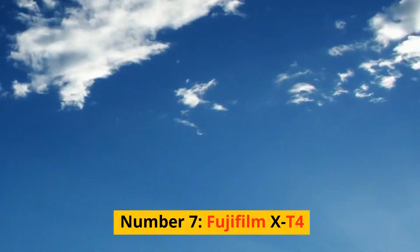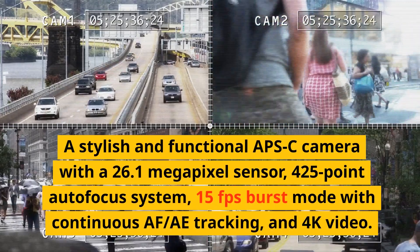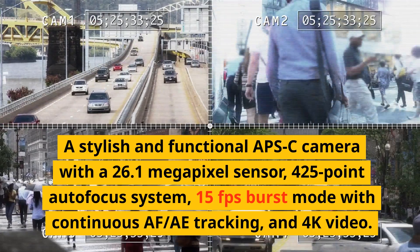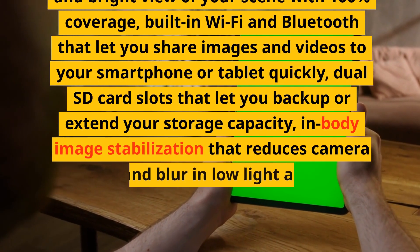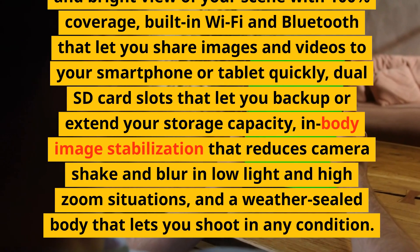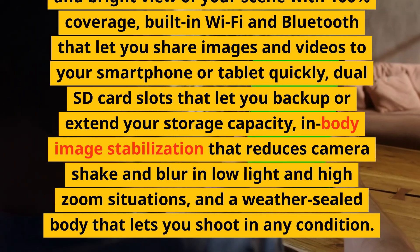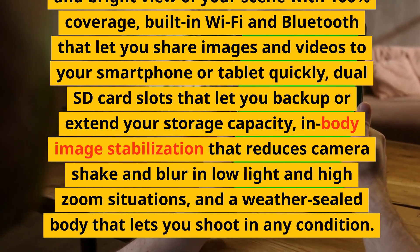Number 7: Fujifilm X-T4. A stylish and functional APS-C camera with a 26.1-megapixel sensor, 425-point autofocus system, 15fps burst mode with continuous AF/tracking, and 4K video. It has a fully articulating touchscreen, an electronic viewfinder with 100% coverage, built-in Wi-Fi and Bluetooth, dual SD card slots, in-body image stabilization, and a weather-sealed body.